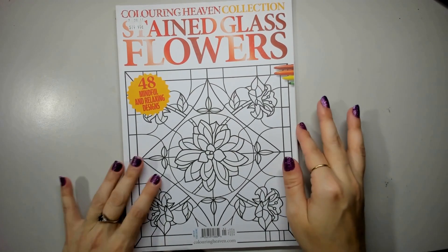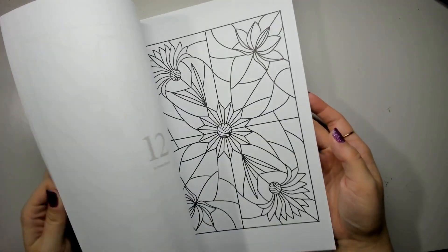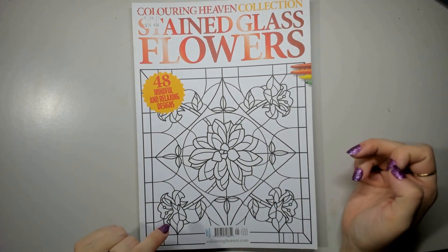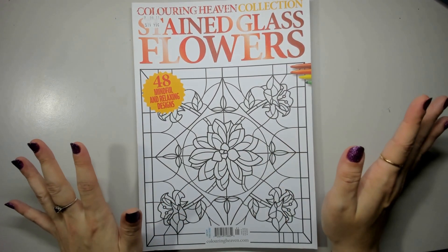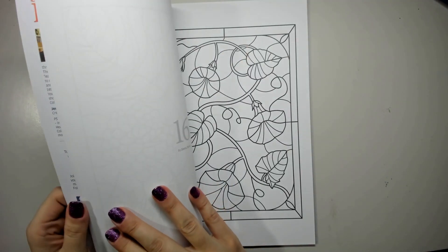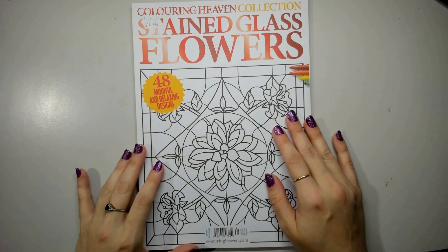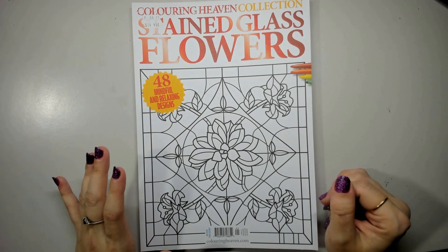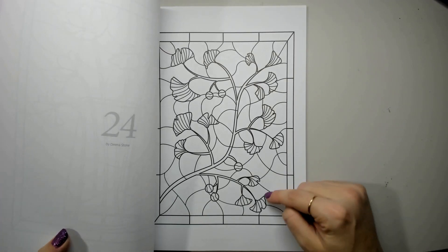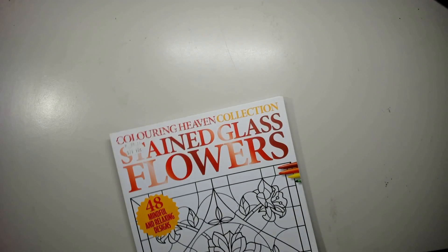We have the Coloring Heaven Collection Stained Glass — one I nearly didn't purchase. The only Coloring Heaven issue I didn't purchase was the Mandalas issue, and I genuinely am not interested in mandalas. But I did get this one after seeing Coloring Heaven's tutorial on how to color stained glass, which really interested me. If anything, it'll be a good mindless one where I can just color sections with a marker.